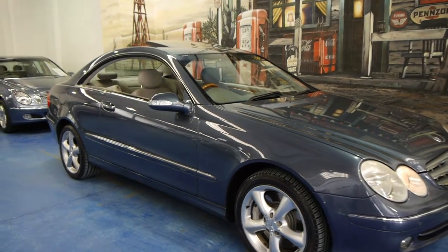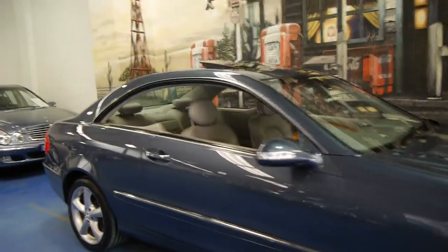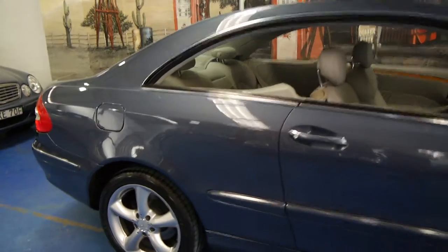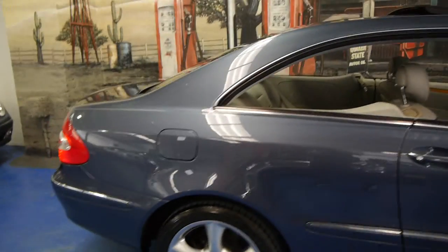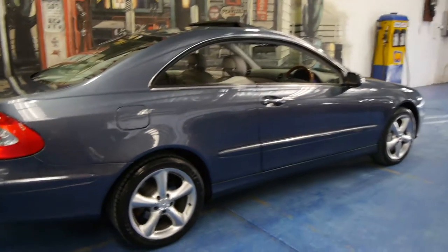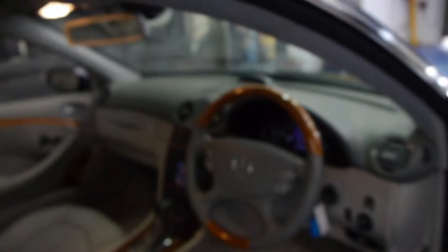Today we have for you a 2002 Mercedes-Benz CLK 500. It's this very nice grey-blue colour with light grey leather interior. Being a 500 it has your 5 litre V8 engine. It's got the very reliable 5-speed gearbox and this car is an Elegance. An Elegance gives you a wood grain steering wheel, memory electric seats, and navigation.